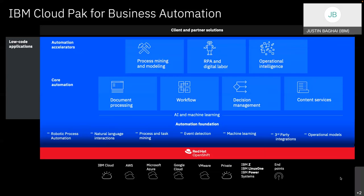At the bottom you can see the automation foundation — what's also available to be integrated within these products. Below that is Red Hat OpenShift. IBM now owns Red Hat and we've made a big push to make OpenShift as easily accessible to our clients as possible. Below that it talks about all the different areas where you can actually run Cloud Pak for Business Automation.